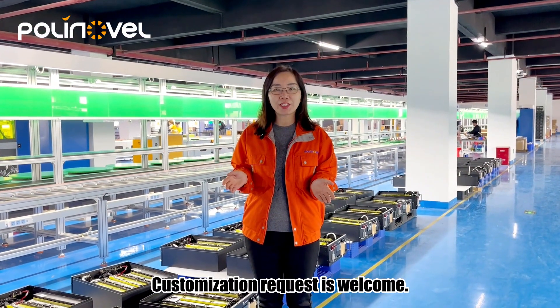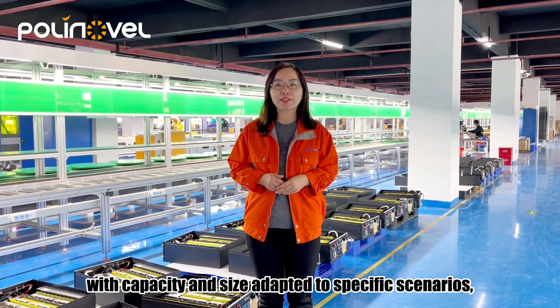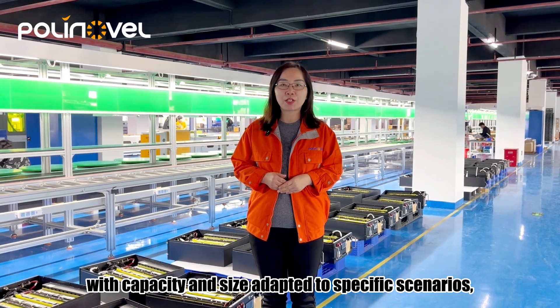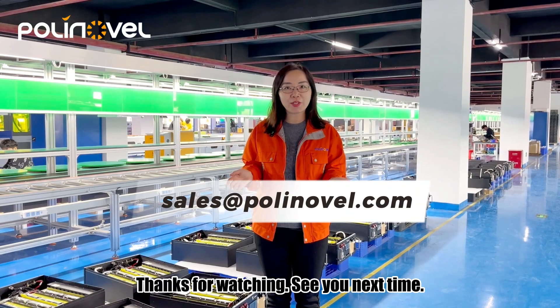Customization requests are welcome. If you need a lithium battery with capacity and size adapted to specific scenarios, please feel free to contact us. Thanks for watching. See you next time.